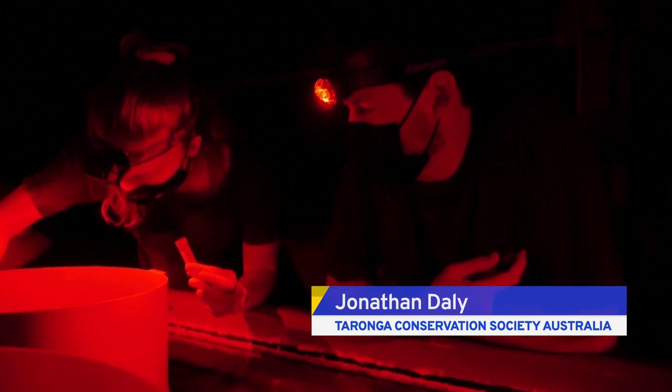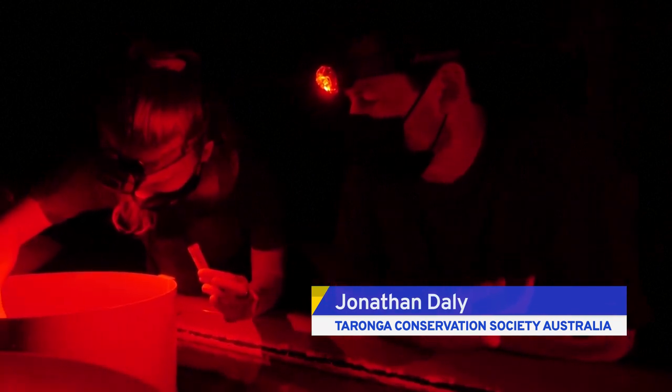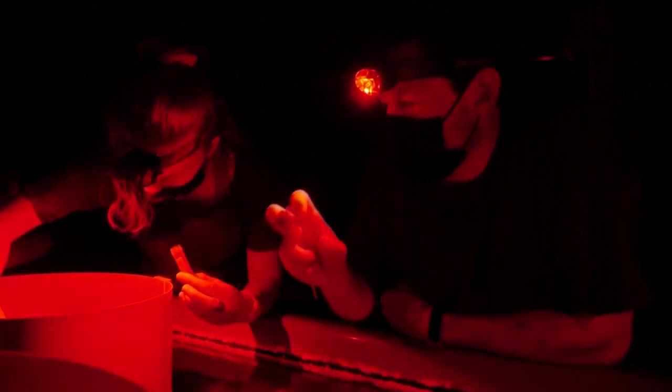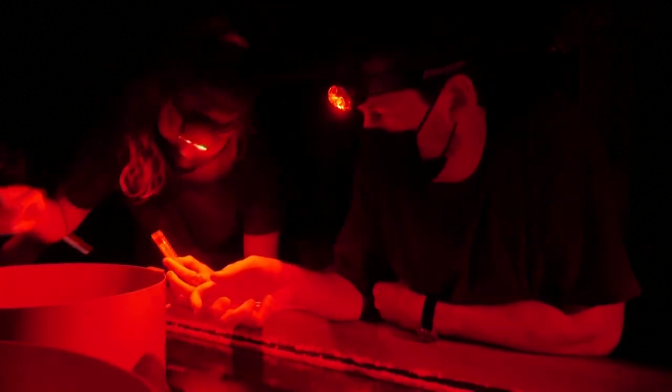The corals have just started releasing their gamete bundles, and so what they're doing at the moment is collecting them from the water surface with some pipettes. We're getting them at a certain ratio, so the same amount of bundles as water in the tubes, and that will give us the right concentration for cryopreserving the sperm and assessing the motility.